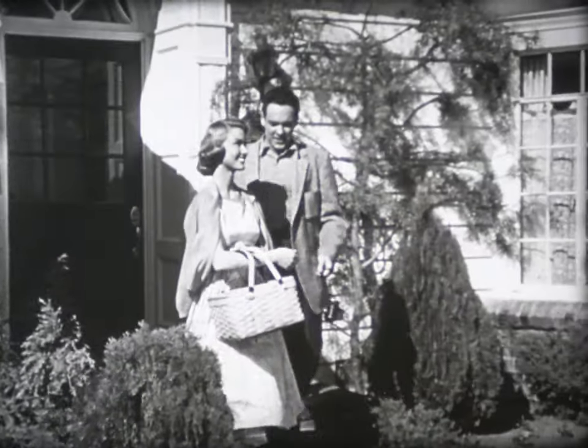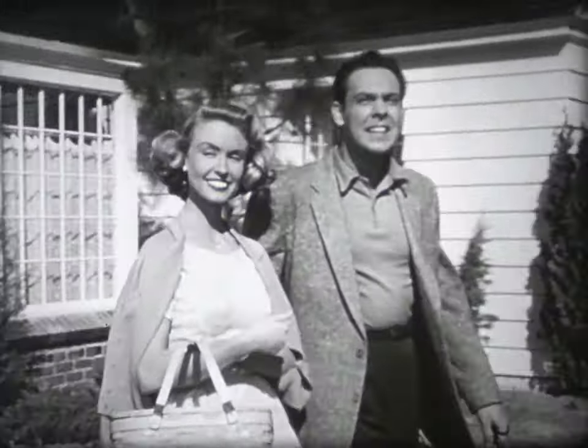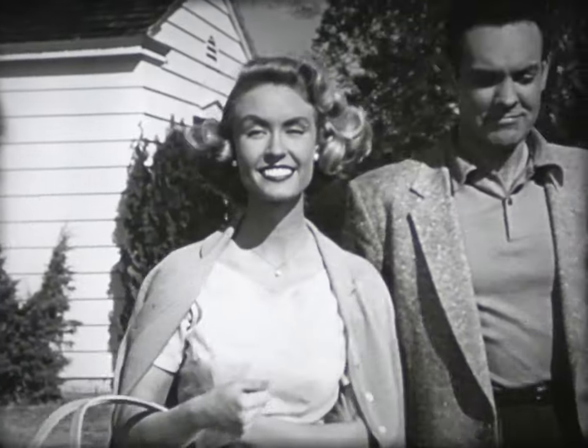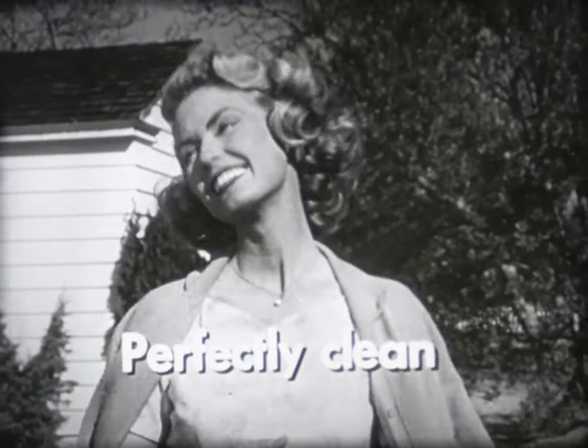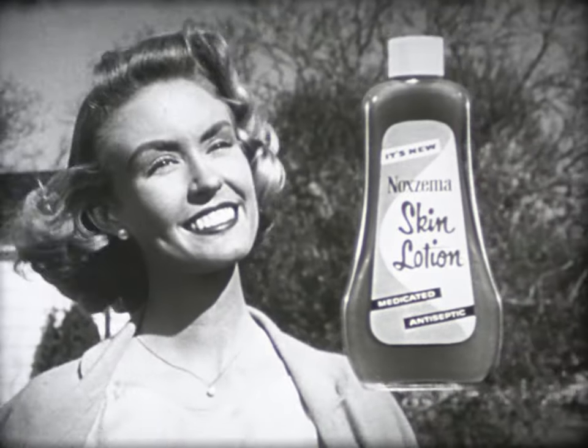See how its gentle antiseptic keeps on purifying your complexion all day, all night. So get a new look for your complexion — perfectly clean, perfectly pure, perfectly beautiful. Get new Noxzema Skin Lotion today.